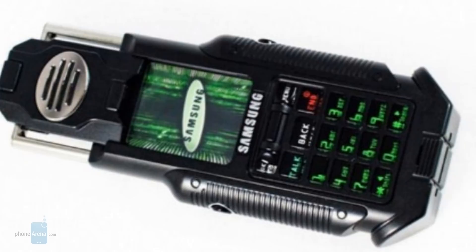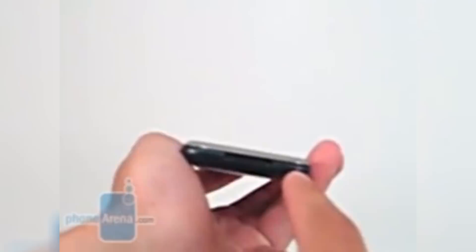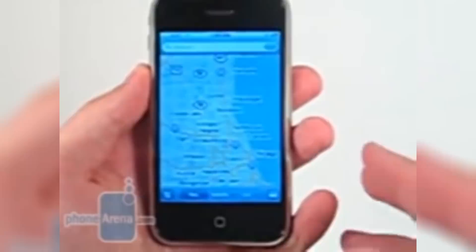We all know how revolutionary the original iPhone was when it was released back in 2007, but it's crazy to believe that first-generation model is now considered a collector's item. It kind of makes sense, because when you look back at the iPhone, it brought a lot of advancements to the smartphone — things like a capacitive display, kinetic scrolling, pinch zooming, and much more. If you managed to pick up the original iPhone when it first came out, you probably paid upwards of around $600. You could find some working models at reasonable prices online, but if you're looking for one still in the original packaging, they can easily go for thousands of dollars.